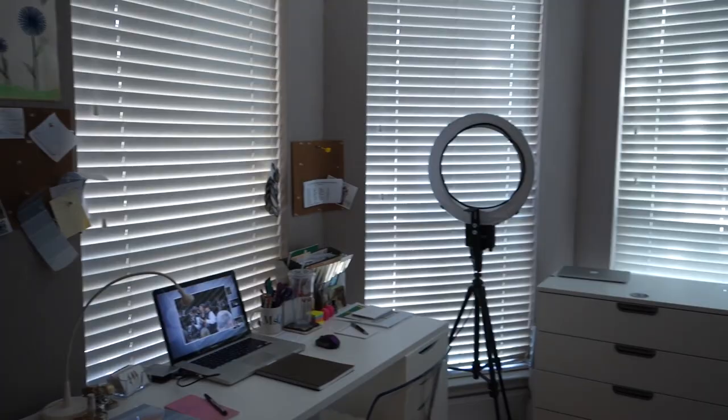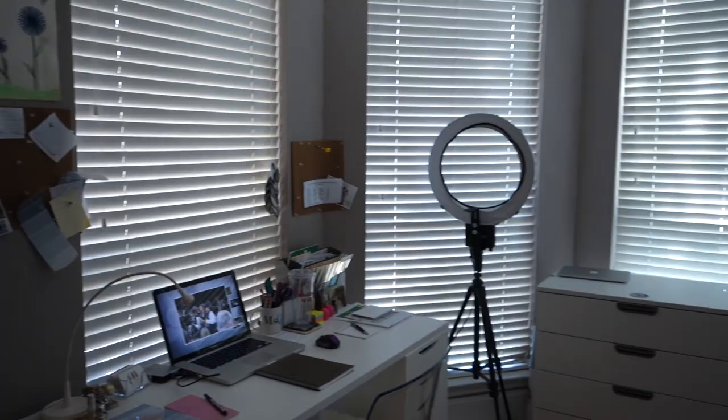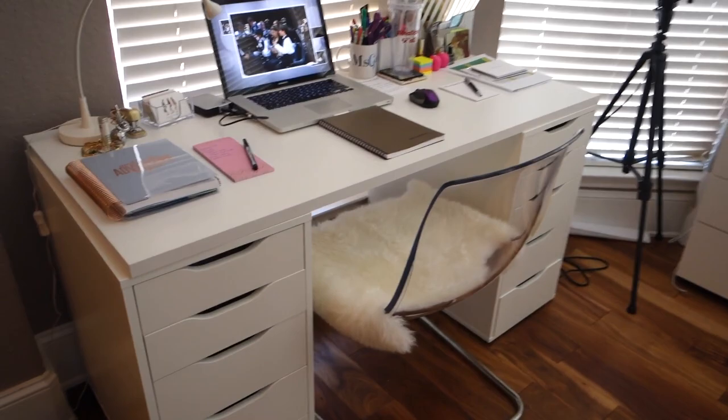The first thing you see going left to right: we have a giant bay window so there's a lot of light in here. I have the blinds closed because it's 100 degrees outside and I don't want the light shining in. This is my desk area.